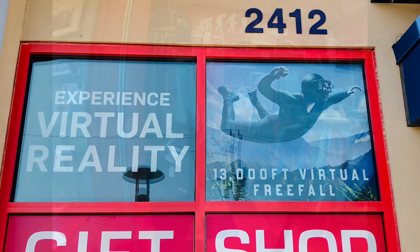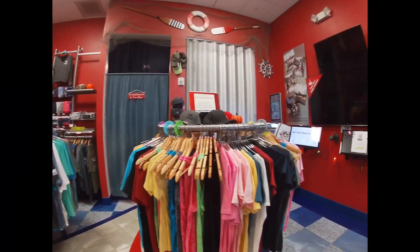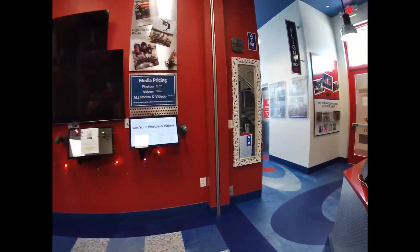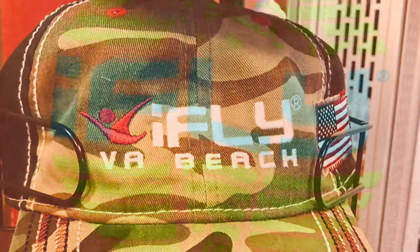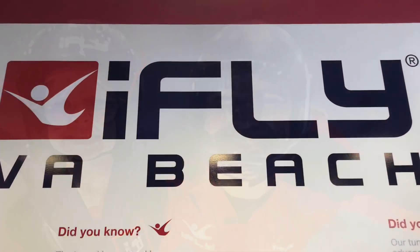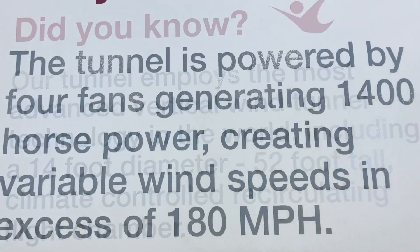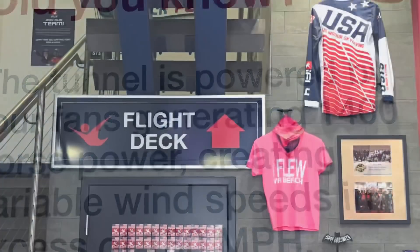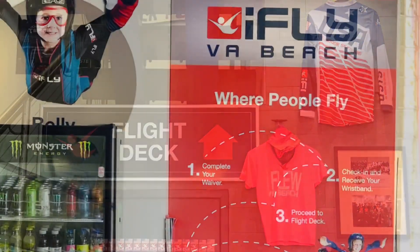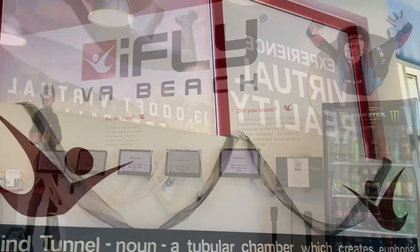While we were waiting for our flight, we walked around the gift shop. To prepare us for our flight, we first had to watch a video and then attend a class.